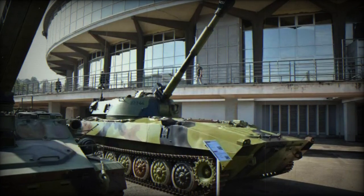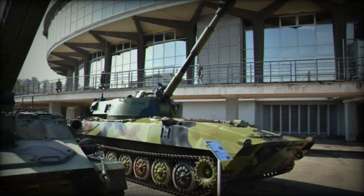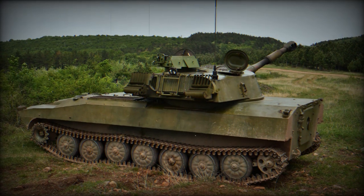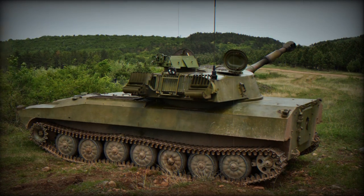The Serbian army unveils a modernized version of its 122mm 2S1 Vazdika self-propelled howitzer at the Partner 2023 Expo, now called the Vazdika Carnation. This update offers a series of improvements that enhance the army's ability to respond quickly and effectively to threats.